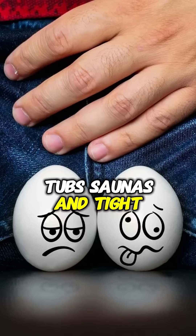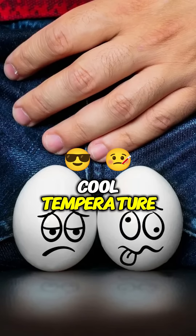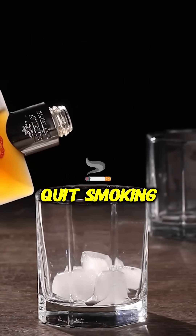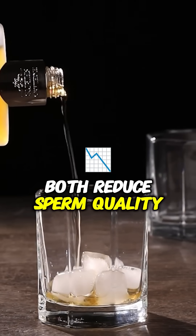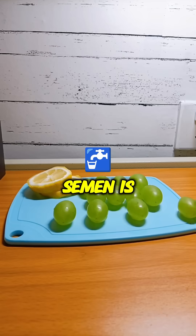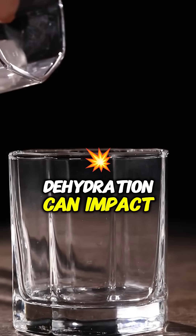Five: avoid overheating the testicles. Stay away from hot tubs, saunas, and tight underwear — cooler temperatures promote healthier sperm. Six: limit alcohol and quit smoking, as both reduce sperm quality and count significantly. Seven: stay hydrated. Semen is mostly water, and dehydration can impact volume.